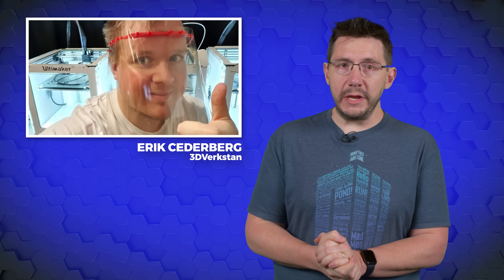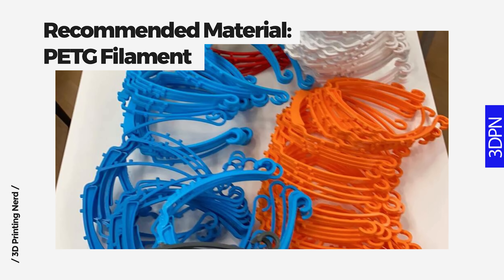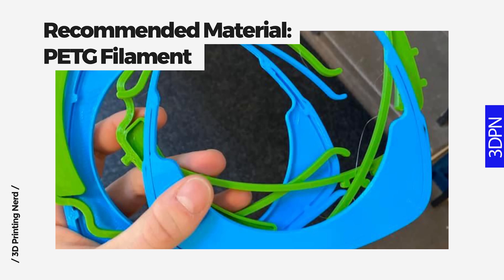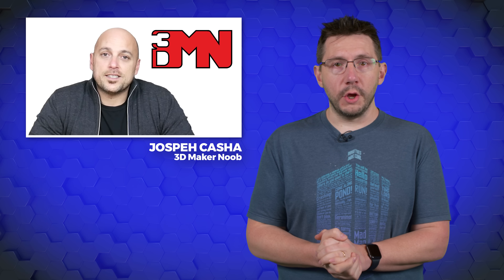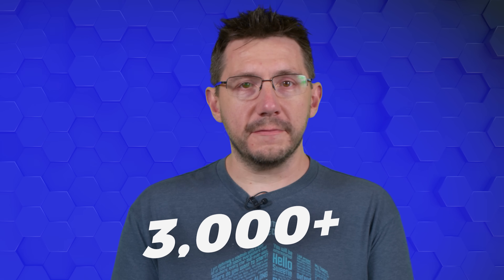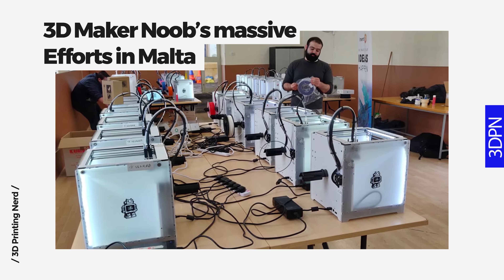Prusa isn't the only one — as once the pandemic hit, creators all over the globe mobilized. Erik Siederberg of 3D Virkstan in Sweden also created a face shield model. His version is more like a visor and doesn't require elastic to hold it to the head. This version has gained popularity as it requires less plastic and less material. Both Prusa's and Siederberg's designs have been reviewed and accepted by medical programs around the world and are currently in use globally. In Malta, Joseph Kasha of 3D Maker Noob and his team have made over 3,000 face shields. The Malta government offered to help by bringing in an additional 60 Ultimaker 3D printers to support the effort.